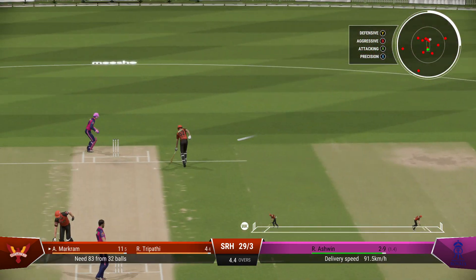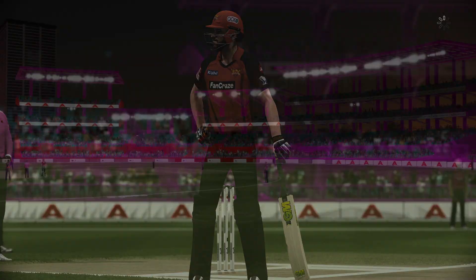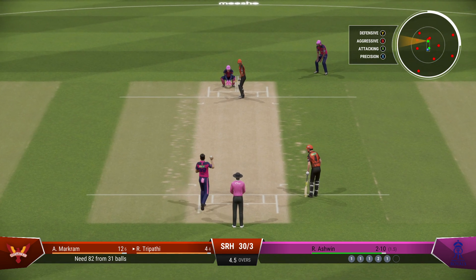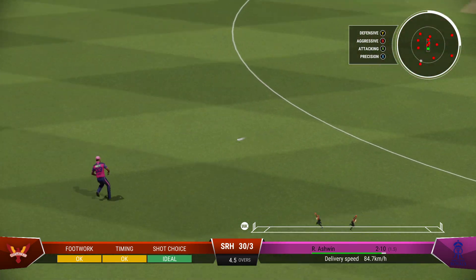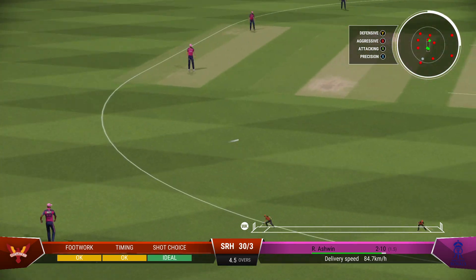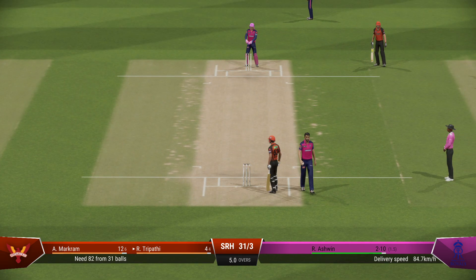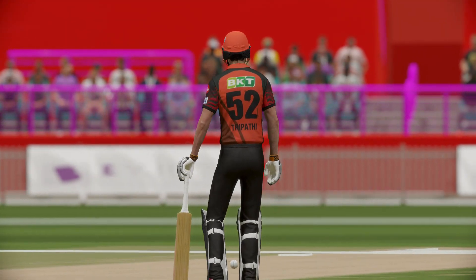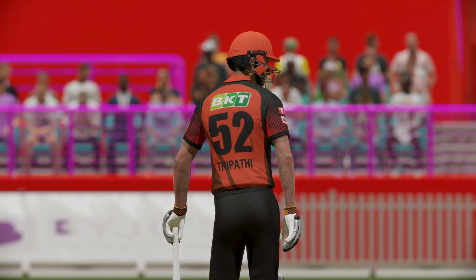This could be out. A bit of a mix-up — they'll need to improve their communication. Decisive running might have gotten two; looking back at it, I'd say they'd have made it easily, so in the end, poor running. End of the over — the Sunrisers are 31 for three.